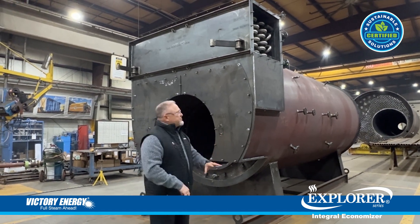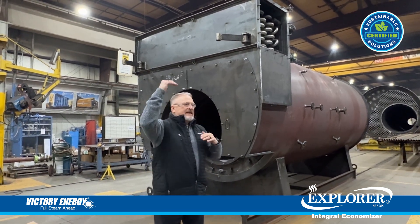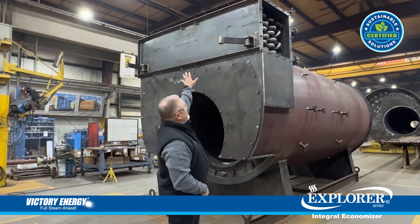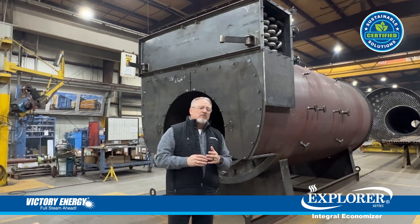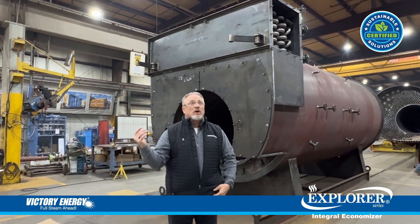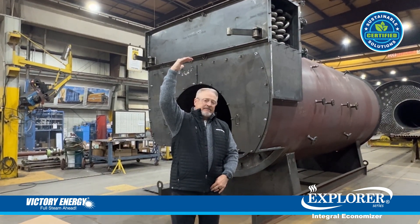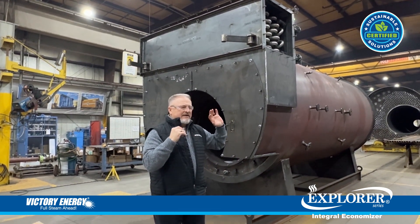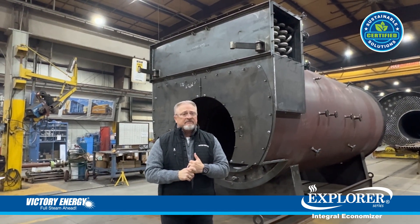Some of the benefits and features of this integrated system: we've eliminated having to have an external economizer that would typically sit on top of the boiler package. The problem with that — if you're an existing customer with an existing boiler plant that has a limited height — this will help reduce the need to restructure the building, avoiding that additional capital cost they may not have been planning for.